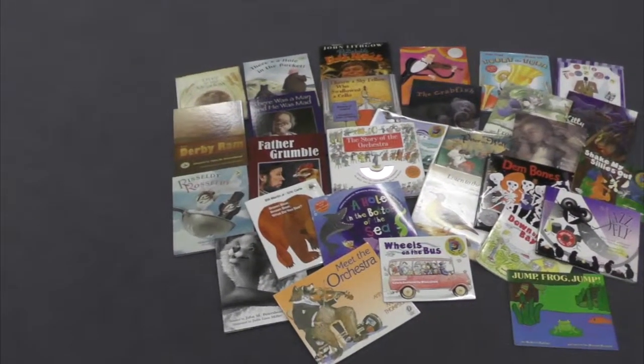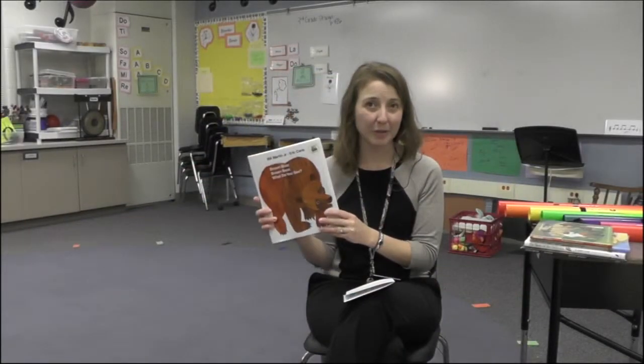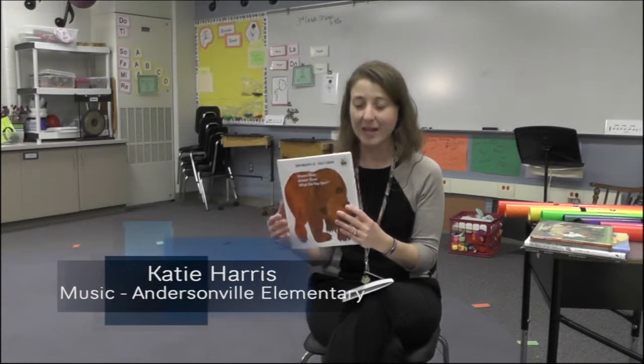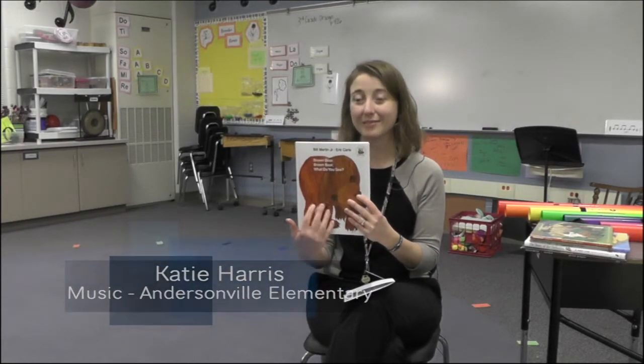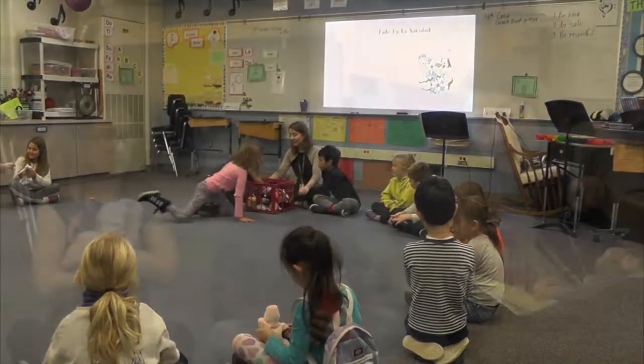We got about 30 books and we used the books in all sorts of different ways. I was using the book Brown Bear, Brown Bear, which most of the students know — they've read it in their classrooms. And we use it to sing in music class. We sing through it, and then each student is given an animal and we go through.